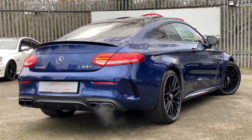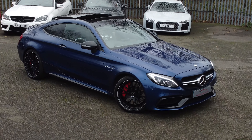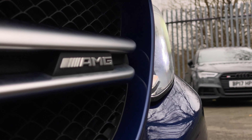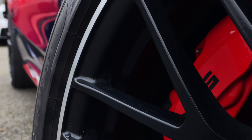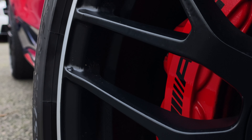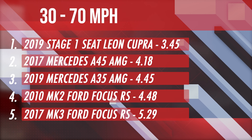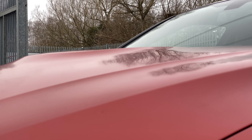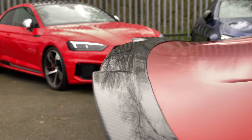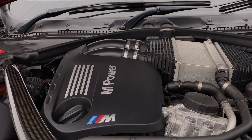The keen-eyed amongst you will have spotted that this is a C63S, not a regular C63. We've just got to work with what we've got. That does make it the most expensive, so keep that in mind during this comparison. Today we're going to see which car is the most fun, then the most practical, the fastest on our 30 to 70 leaderboard, which is best on a long journey, and which is best in the twisties. The winner of each category gets three points, second gets two, and third gets one.